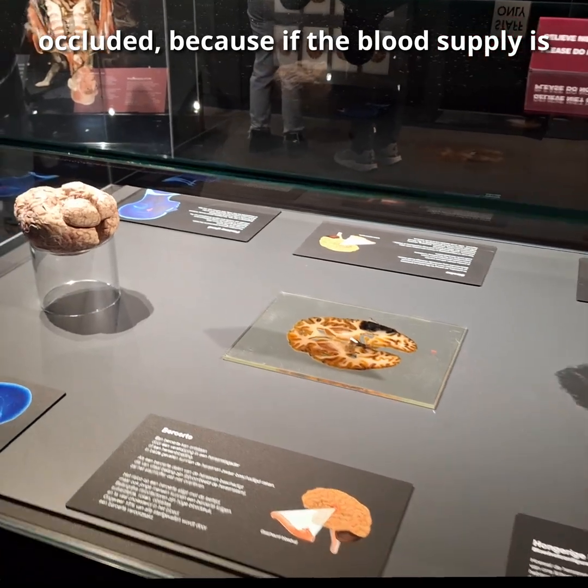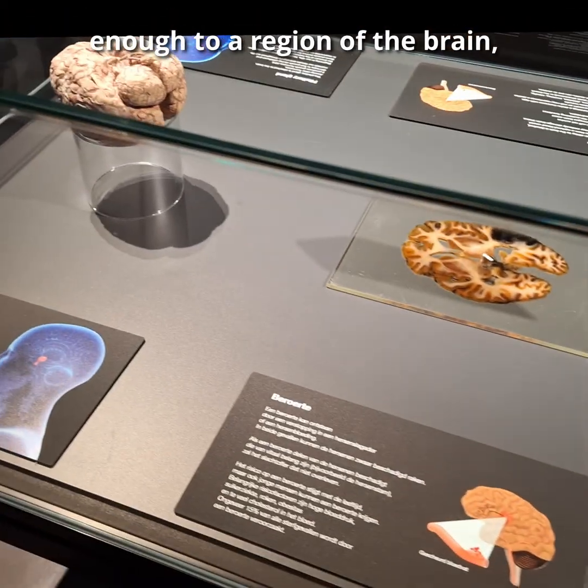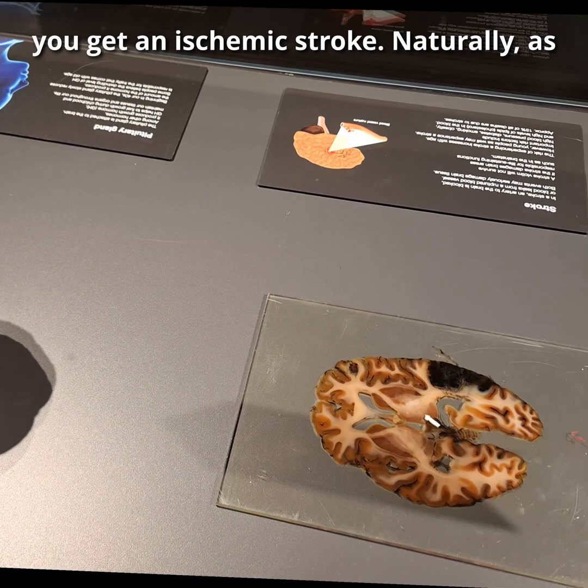Because if the blood supply is ever blocked for long enough to a region of the brain, you get an ischemic stroke.